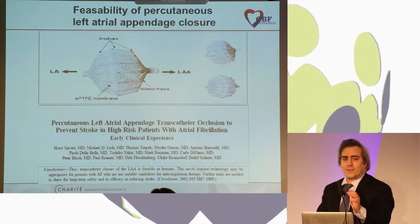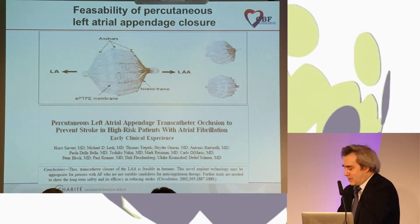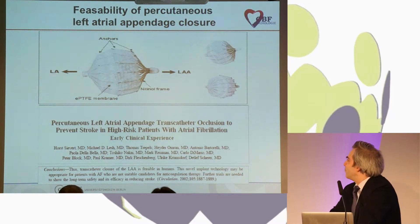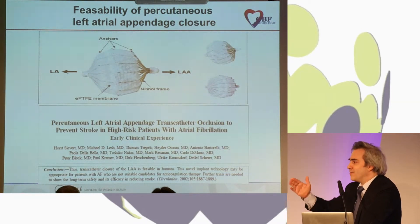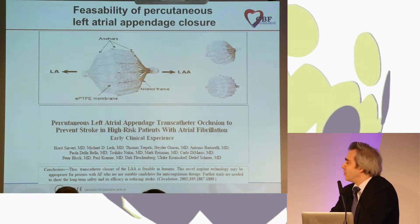The history of appendix closure is much shorter compared to anticoagulation. One of the early works described occlusion of the LAA using a catheter-based technique by Horst Siebert with the Glato device, which is no longer available. At that time, the conclusion was that this technology was feasible, but further trials were needed to show long-term safety and efficacy to reduce the risk of stroke. Professor Meyer also used other devices to occlude the appendix — it's a bit more than 10 years ago that this started to develop.